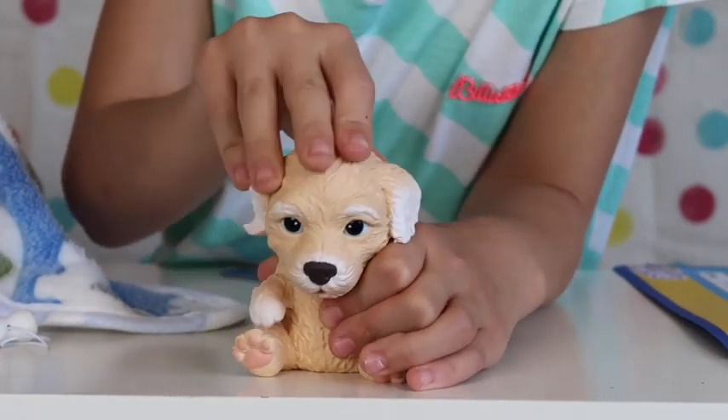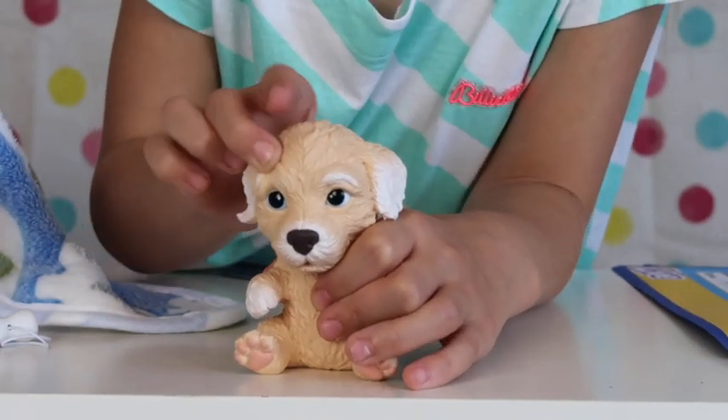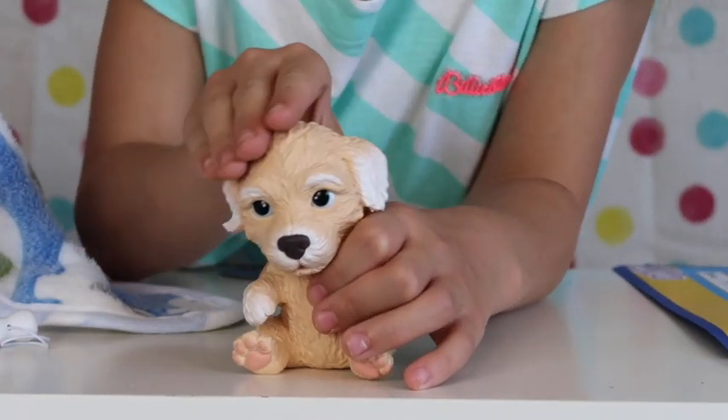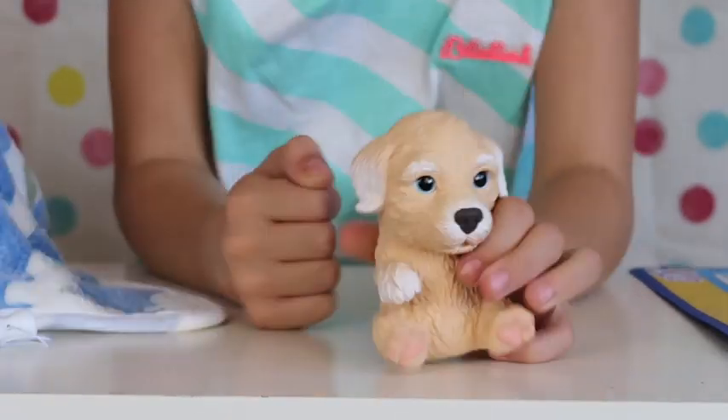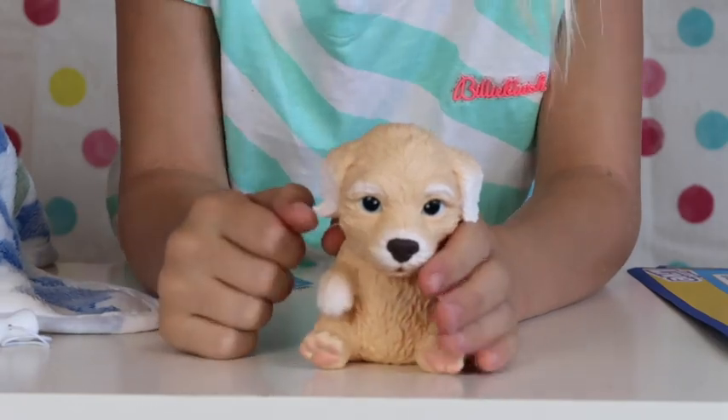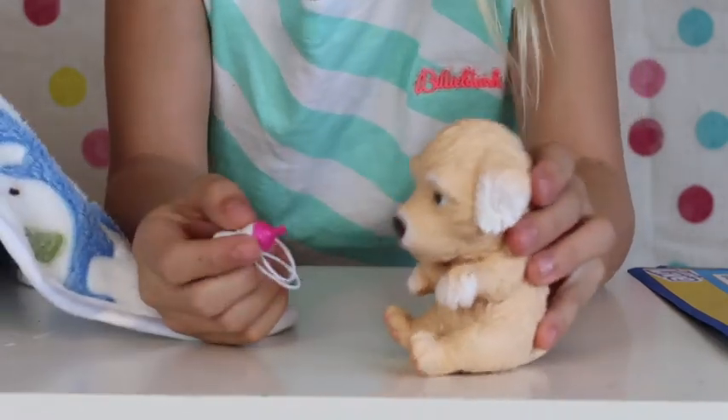When you stroke the top of the puppy's head — oh, did you hear that? So cute! If you leave your poor little puppy alone, it will occasionally cry out to be fed.